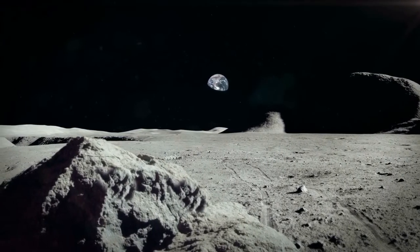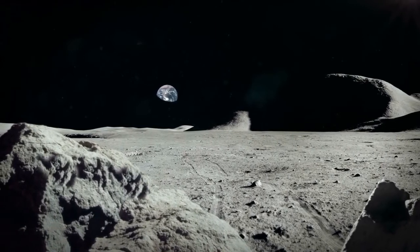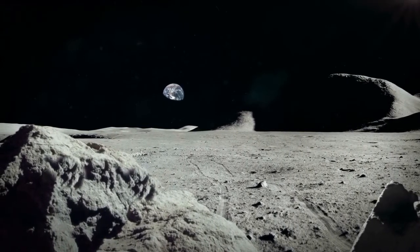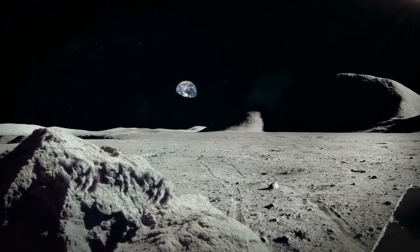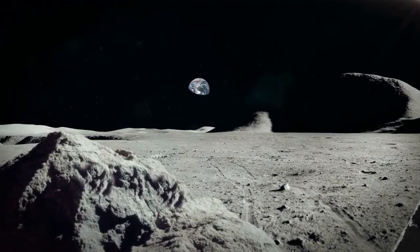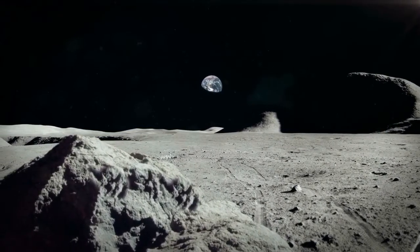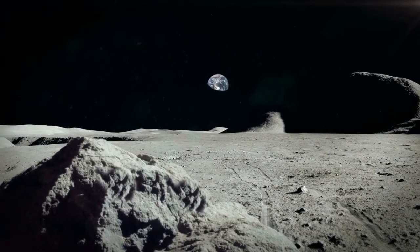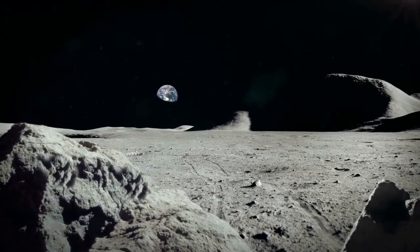We do have to consider that Australia is flat, whereas the moon is spherical, so to get a true understanding of the size of the moon we essentially need to convert it to a comparable measurement. That's where land mass comes in, and we can soon see that when doing so, the moon is actually just shy of five times larger than Australia.